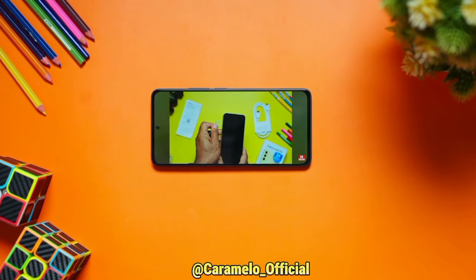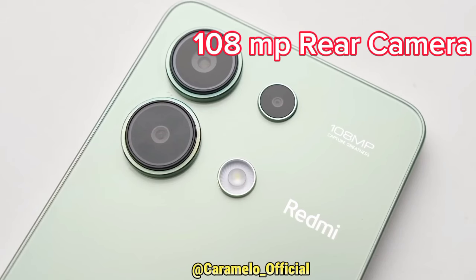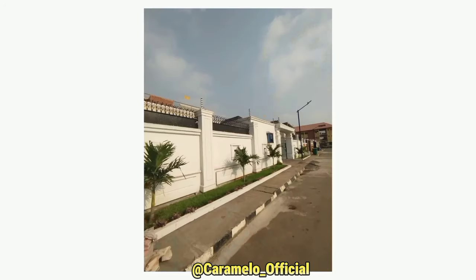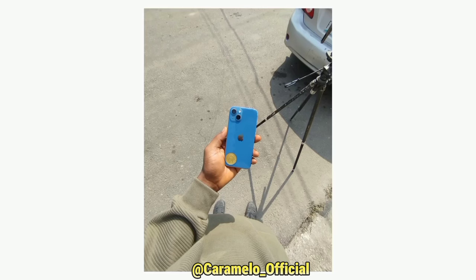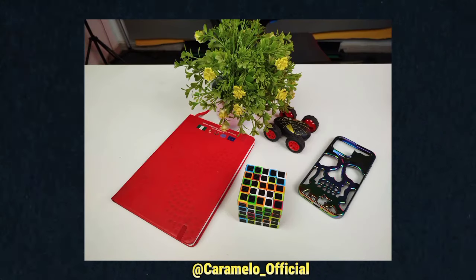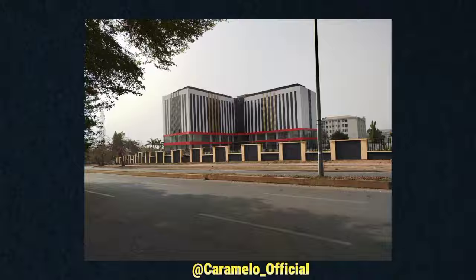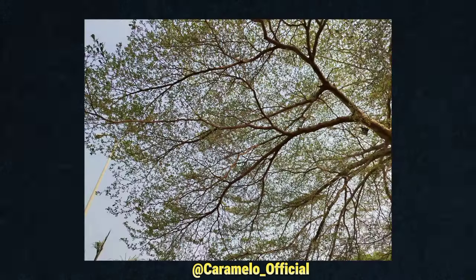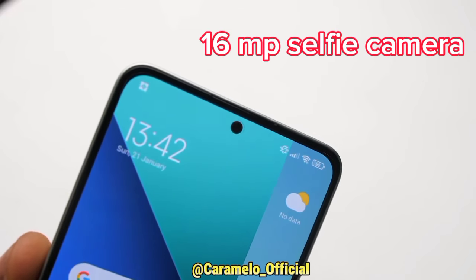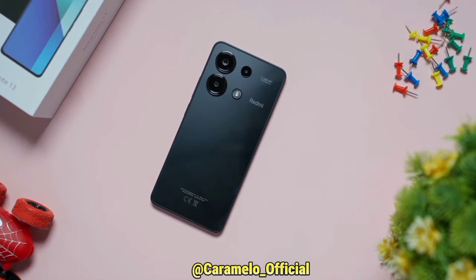As for the camera, it comes with a 108MP main camera setup. These are some of the pictures taken with the Redmi Note 13 — take a look. When looking at them, the pictures look saturated because the 108MP camera captures good detail. This phone also comes with a punch-hole 16MP front camera, which is massive.